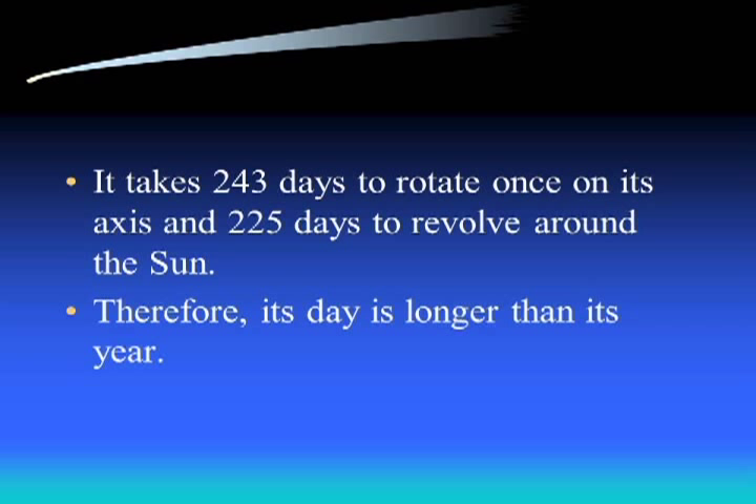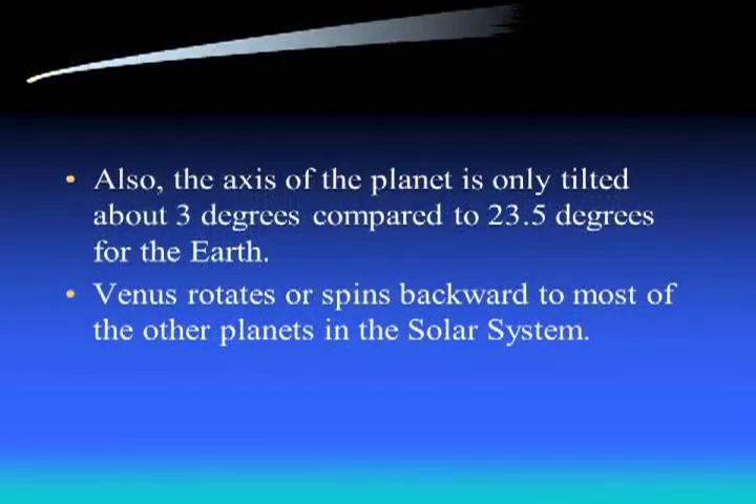Venus takes about 243 days to rotate once on its axis but only 225 days to revolve around the sun - so it takes longer to rotate than to revolve, meaning its day is actually longer than its year. The axis of the planet is only tilted about 3 degrees, compared to Earth's 24 degrees. Both Mercury and Venus have extremely small axial tilts, which means their seasons won't be as pronounced as Earth's because of that really small tilt.